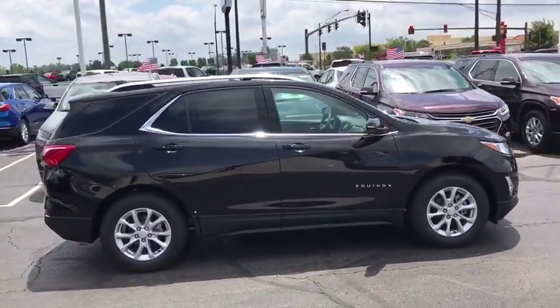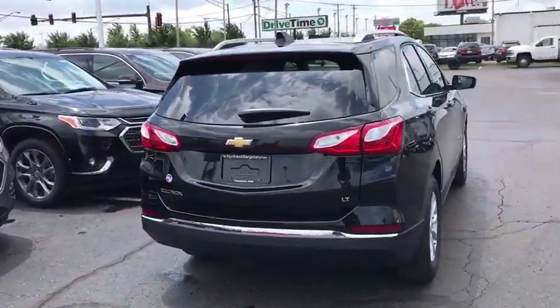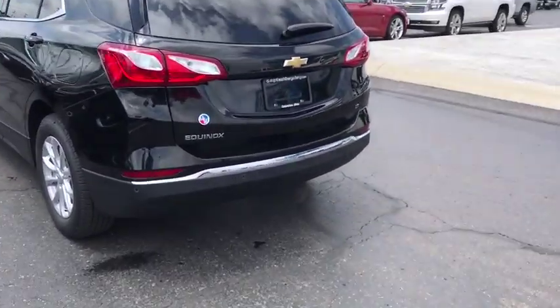Traction control, remote engine start, power sunroof, dual airbags, alloy wheels, power steering, four-wheel disc brakes, universal garage door opener, electronic stability control, heated front driver and passenger seat.